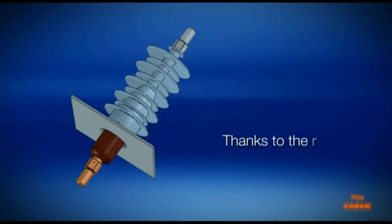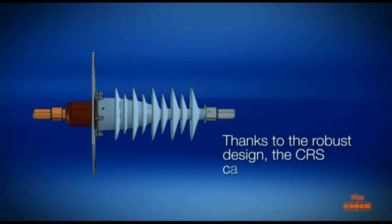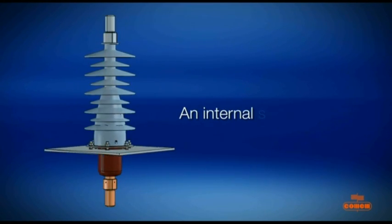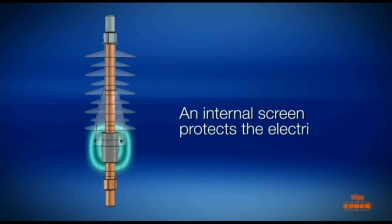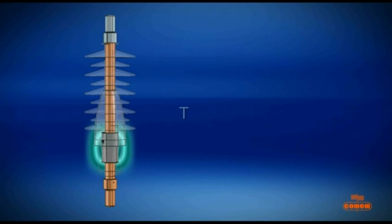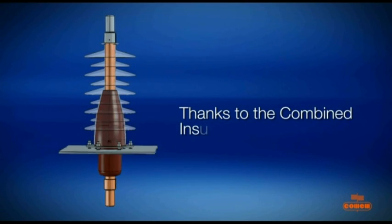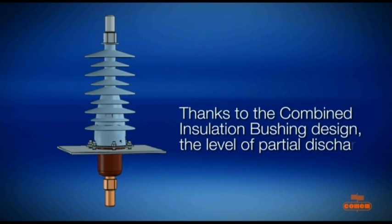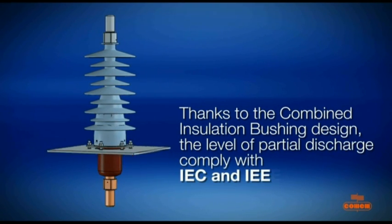Thanks to the robust design, the CRS can be assembled horizontally. An internal screen protects the electrical field created by the energized bushings. Thanks to the combined insulation bushing design, the level of partial discharge comply with IEC and IEEE standards.